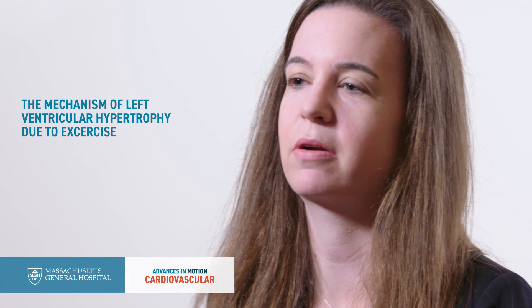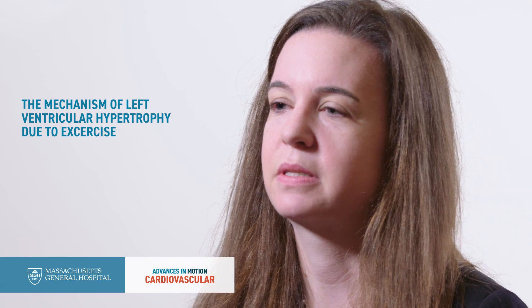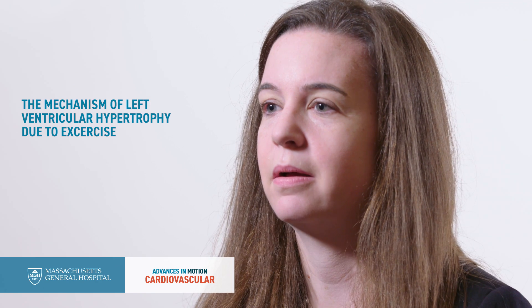We're interested in two things. One is to better understand the mechanisms of left ventricular hypertrophy due to exercise. The thought is that if we can better understand the mechanisms of this process, we might better understand how exercise might be used to benefit people with cardiac disease.